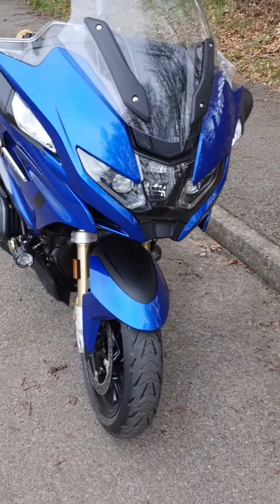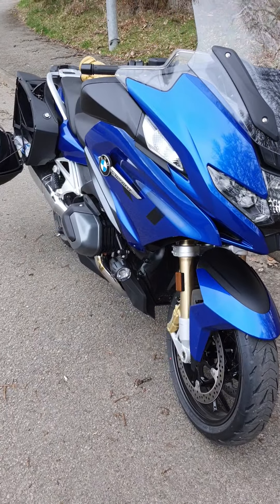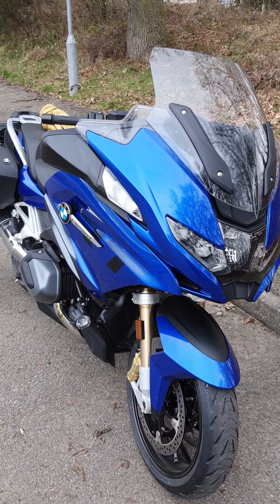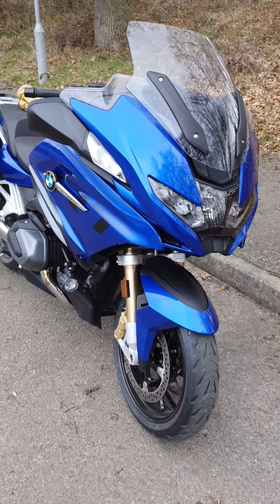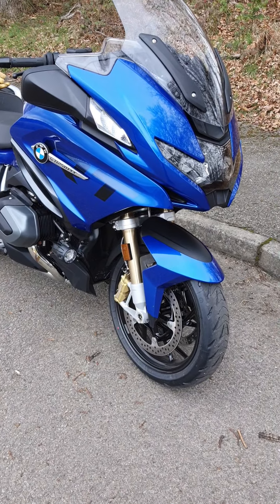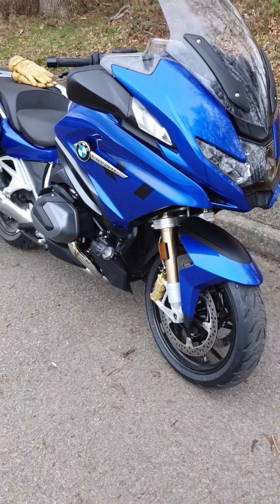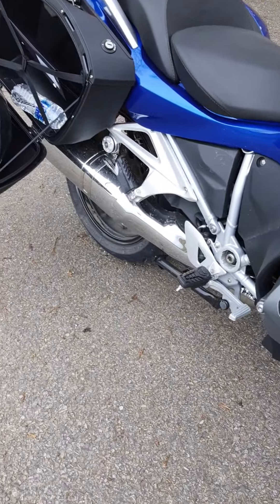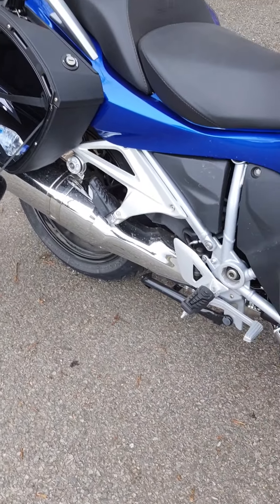The bike wasn't ready on time so they'd given me the XR1000 as a loaner, which is an absolute rocket ship. I've come off that and onto this — last shape, different engine — and this thing flies along just as well.